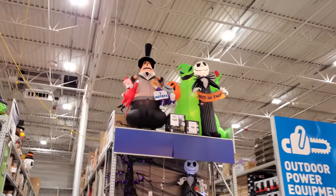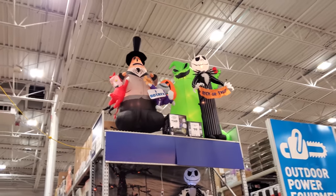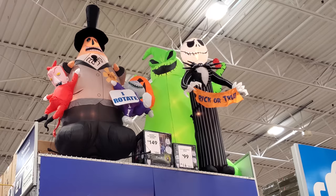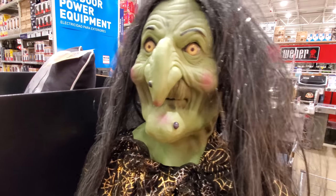Alright guys, I think that is all the Halloween stuff in here. I mean, that was a good amount. For a store that's not built around selling Halloween, they got a lot of stuff in here. And I love the Oogie Boogie — he's my favorite. Let's get one more look at him. That is really cool. That's probably my favorite one in here, and I think I might buy one. Woohoo!